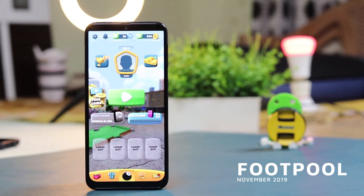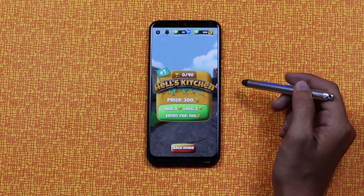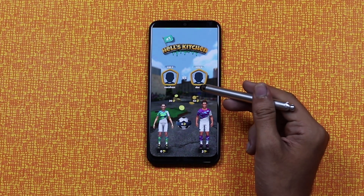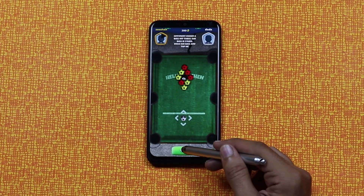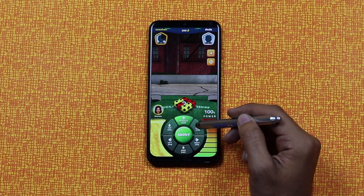Our first game on the list is Footpool. Start an awesome career in the ultimate hybrid soccer and pool mobile gaming experience. Footpool is a hybrid of pool and soccer games — the original and awesome game, now available on mobile.